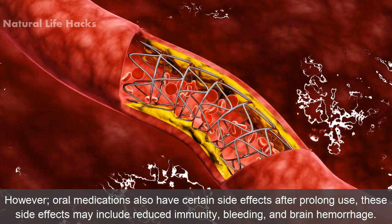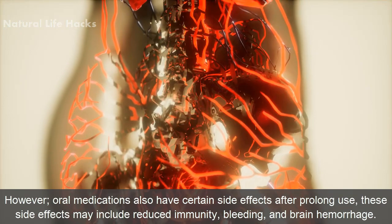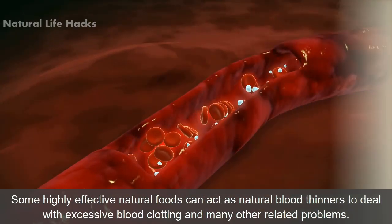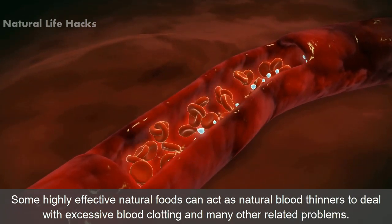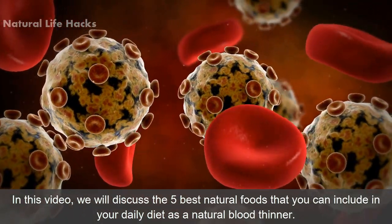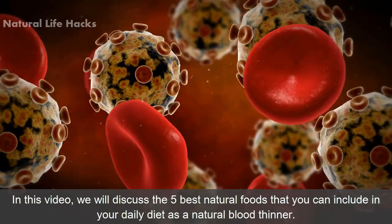However, oral medications also have certain side effects after prolonged use. These side effects may include reduced immunity, bleeding, and brain hemorrhage. Some highly effective natural foods can act as a natural blood thinner to deal with excessive blood clotting and many other related problems. In this video, we will discuss the 5 best natural foods that you can include in your daily diet as a natural blood thinner.